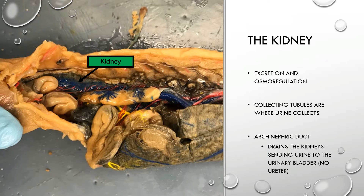Also associated with the kidney is the archinephric duct, which drains the kidneys and sends the urine to the urinary bladder. Mud puppies do not have a ureter. You're going to see the archinephric duct again with regards to the male reproductive system, because the male reproductive system tends to be highly associated with the excretory system.